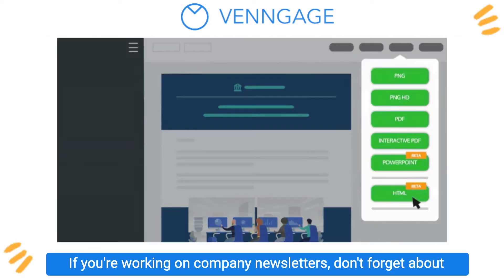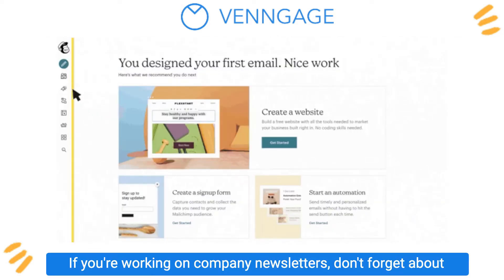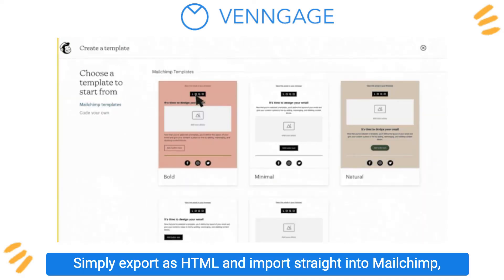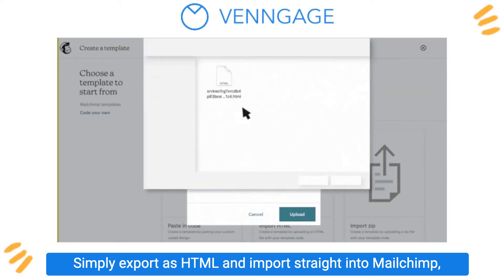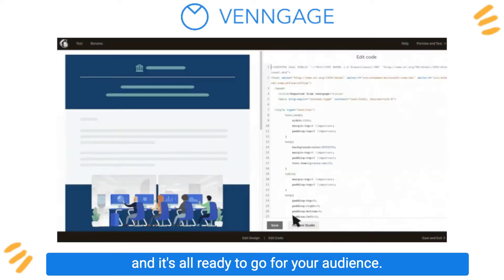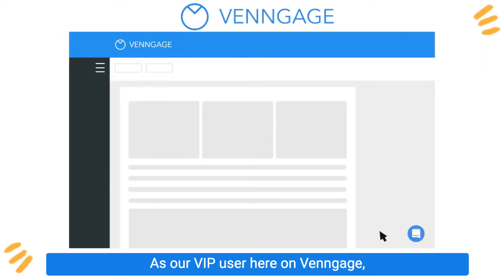If you're working on company newsletters, don't forget about our newest HTML export feature. Simply export as HTML and import straight into MailChimp, and it's all ready to go for your audience.